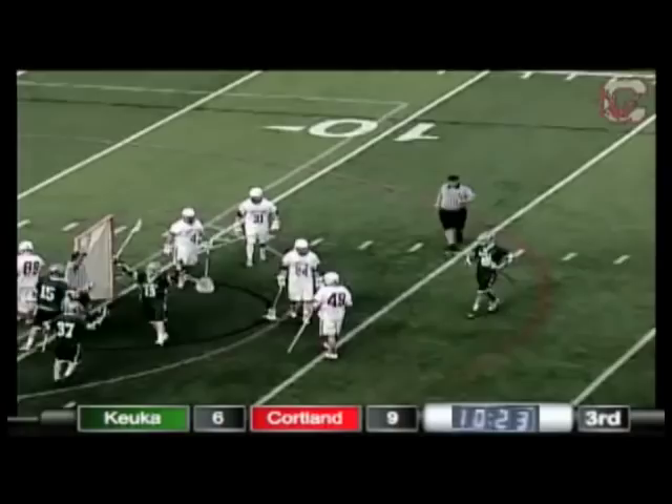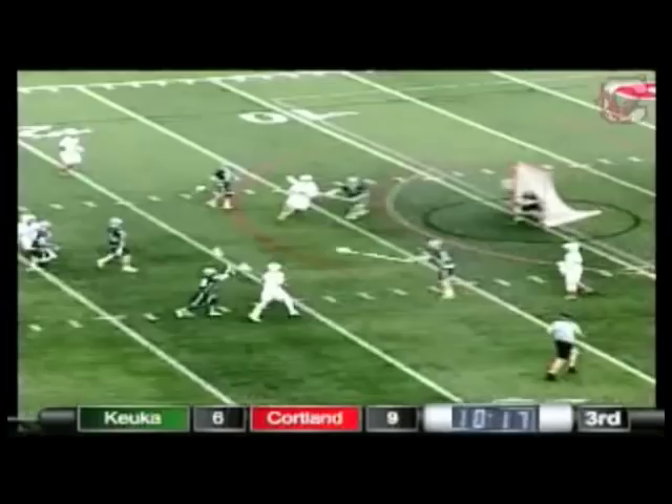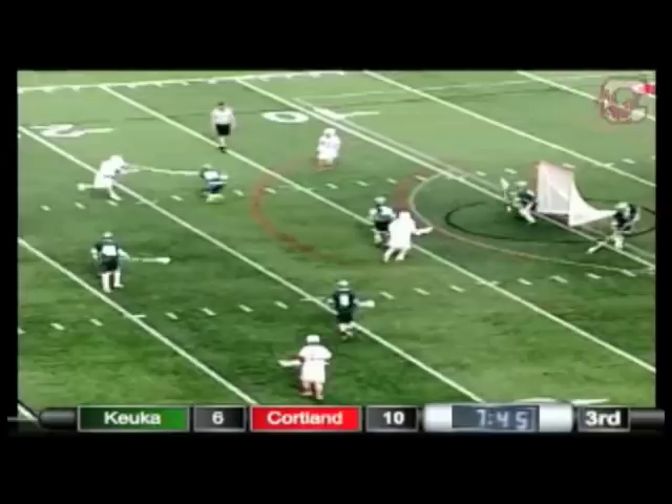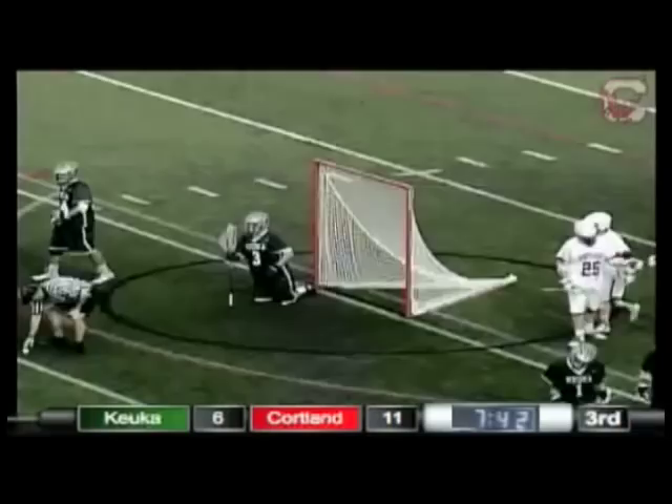They definitely needed someone like Derek Pfeiffer to step up. And just like that, number 31, Pat Brown — a rip shot, it goes in. It initially was saved by Saltrelli, then it hits off his leg and goes home. That was Mike Cantelli. It's 11-6 Red Dragons.